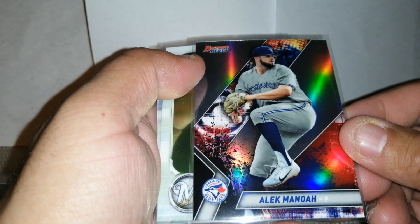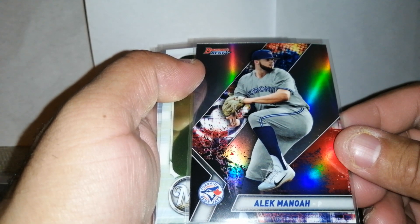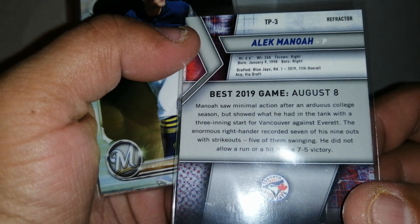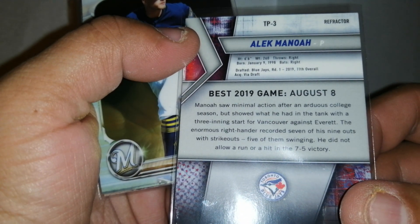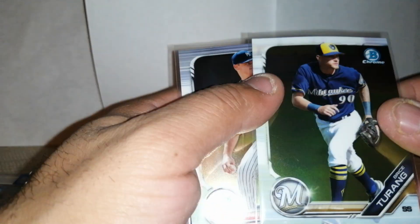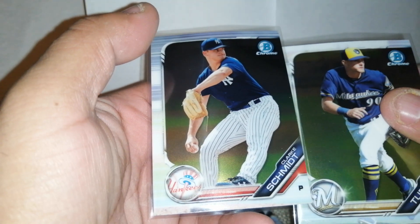We got a Mikel Mahone — McCole? Man-Hulk? I don't know if I'm saying his name right. For the Blue Jays, obviously a pitcher — probably a Leaf pitcher, I'm assuming. But it is a refractor, so I slated it up. Got some other guys here who might pan out or not, probably not — who knows.